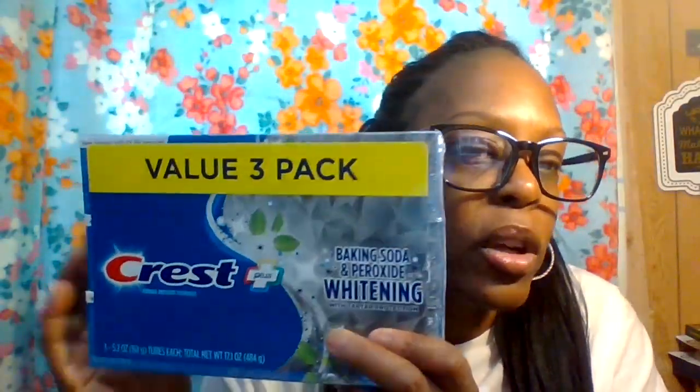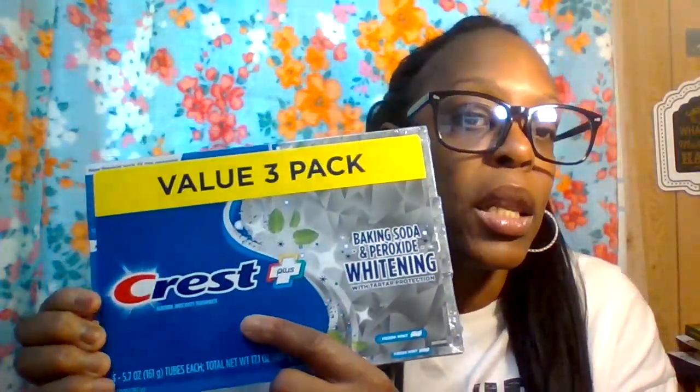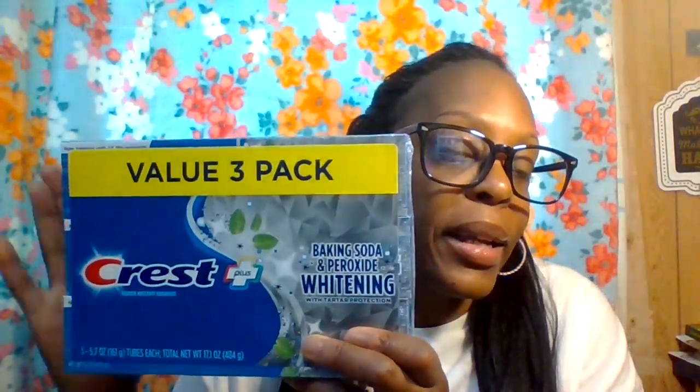For toothpaste, we got Crest — a value three-pack for between $4.99 and $5.99, which is a great deal. It's the Baking Soda and Peroxide Whitening with Tartar Protection in Fresh Mint. If you want Sensodyne, those are about $6.99 each or $12.79 for a two-pack at Target. We're sticking with Crest because you get three tubes for under $6.